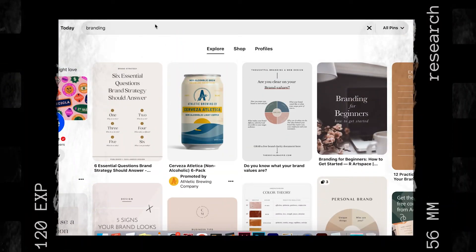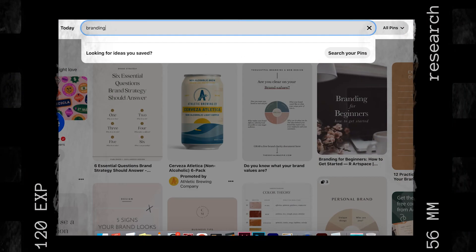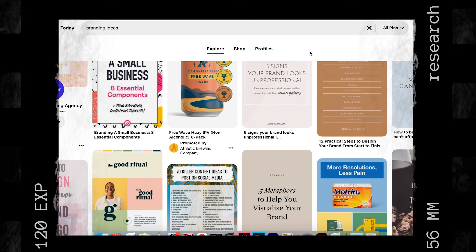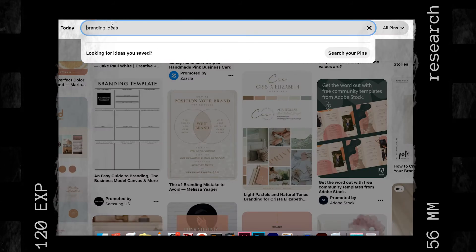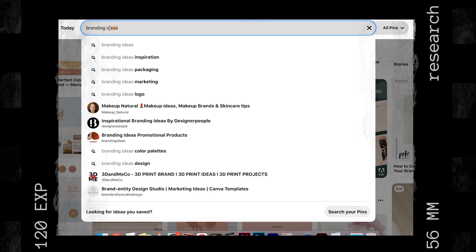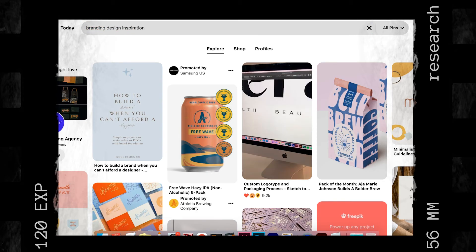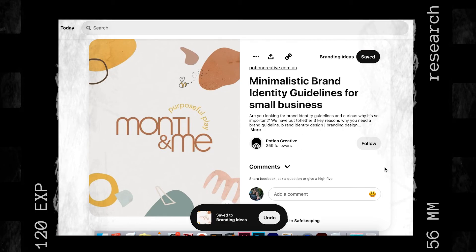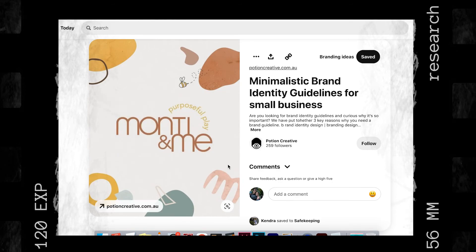I'm going to start with branding — maybe branding design inspiration. Okay, this is definitely more helpful. I'm going to take a screenshot of this one. I like this layout a lot. I think if we find a good display type, this could be a good idea to have something big and bold and maybe connect the two things. Save that.